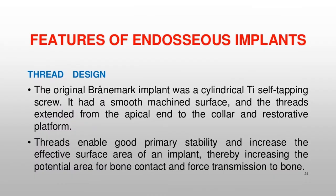The original Brånemark implant was a cylindrical Ti self-tapping screw. It had a smooth machined surface, and the threads extended from the apical end to the collar and restorative platform. Threads enable good primary stability and increase the effective surface area of an implant, thereby increasing the potential area for bone contact and force transmission to bone.